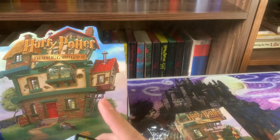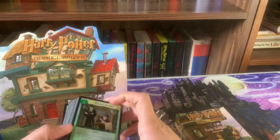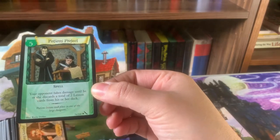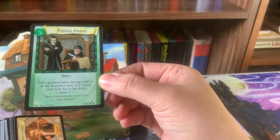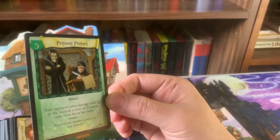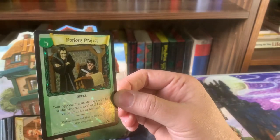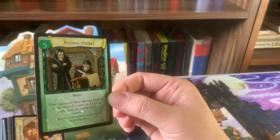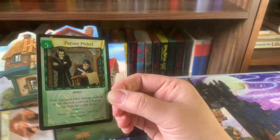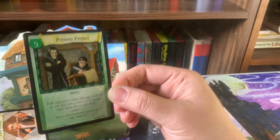In the intro I mentioned it comes with a card you cannot find just opening booster boxes — and that would be this card here. It is the Potions Project, a Chamber of Secrets uncommon card, but it's foil. It's a really unique type card that people who collect promos would also want. You can only find it in this starter deck, so unless you've opened these or got it in a trade, it's really difficult to find.